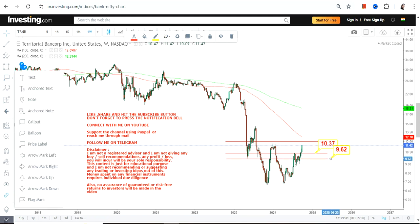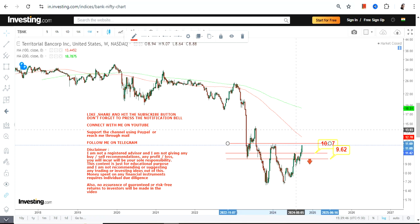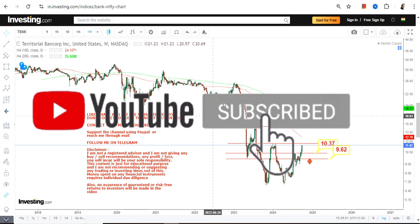We have 10.37 as our support and 9.62 as the stop loss. Please do not go below these two levels — below 9.62, downside will start once again.